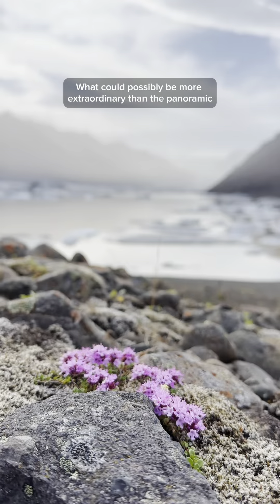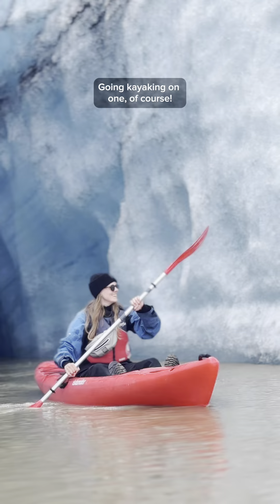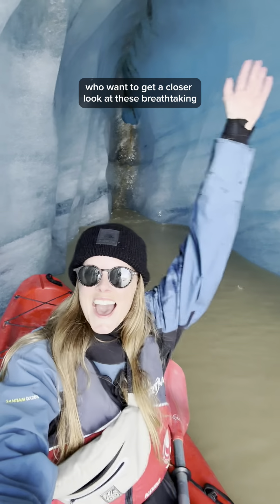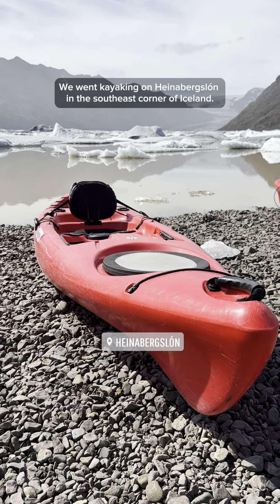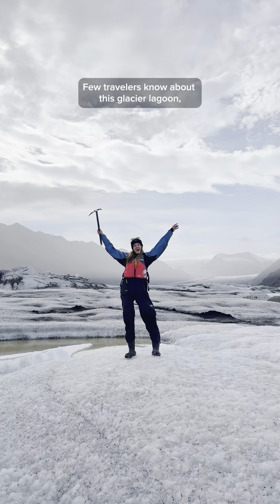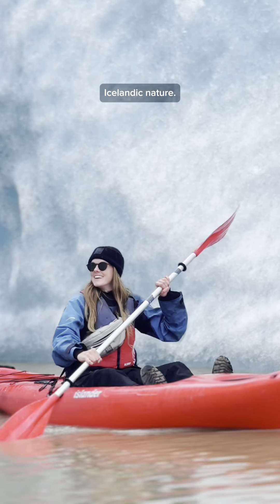What could possibly be more extraordinary than the panoramic view of a glacier lagoon? Going kayaking on one, of course. It's the perfect experience for adventurous travelers who want to get a closer look at these breathtaking Icelandic surroundings. We went kayaking on Heinabergslón in the southeast corner of Iceland — few travelers know about this glacier lagoon, which makes it the perfect place to immerse yourself in serene Icelandic nature.